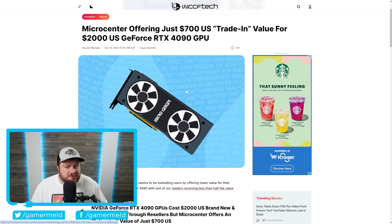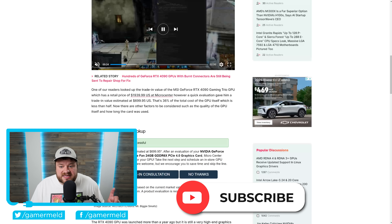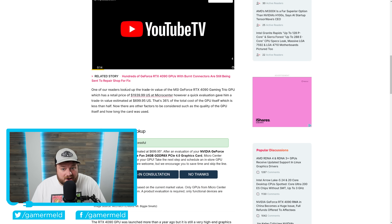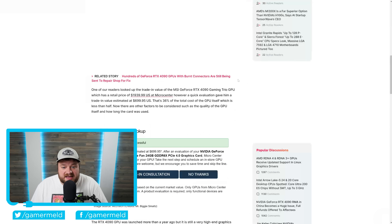It's news time, and first up for today, I actually want to get your opinions on this one. Microsoft recently offered just $700 trade-in value for an RTX 4090. More specifically, it's the MSI GeForce RTX 4090 Gaming Trio, which right now, if we were to go to Micro Center, we can see it's worth, after taxes, right around $2,000. That is a pretty far cry from the $699.95 evaluation. We're talking less than half here. This is definitely giving me some GameStop vibes.